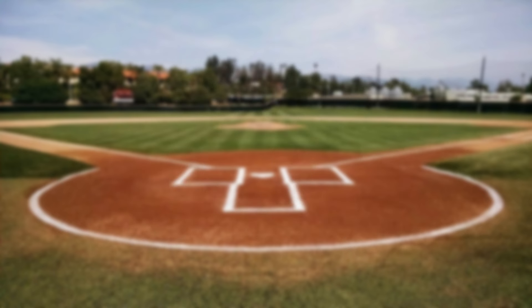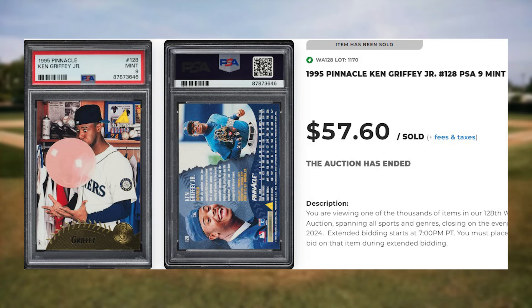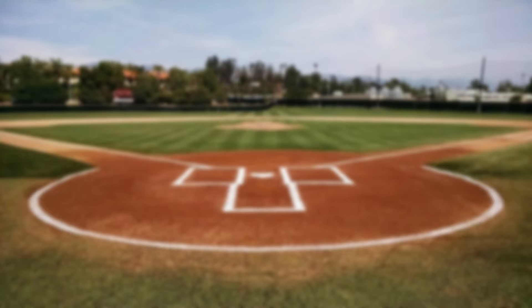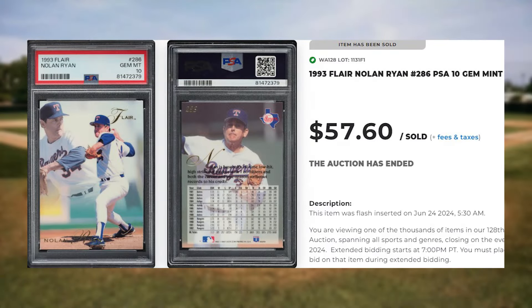Make that back-to-back appearances for the kid at number 33 with this 1995 Pinnacle Ken Griffey Jr., card number 128. This was a PSA 9 and it sold for $57.60. Up next at number 32 is this 1993 Flair Nolan Ryan, card number 286. This was a PSA 10 and it also sold for $57.60.